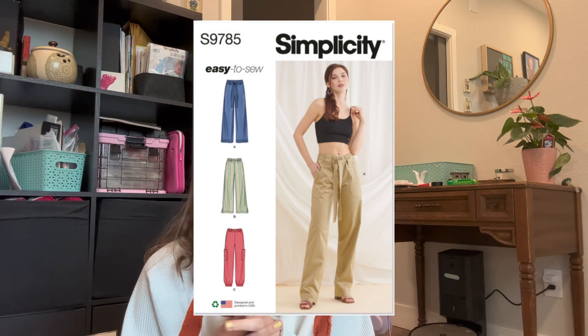Next is S9785, a pair of pants. I've seen lots of cargo-style pants this season and I just can't quite go back to that trend, but I loved that this pattern has three very distinct versions: a paper bag waist with a tie, a high-waist wide-leg flowy pant, and a jogger style. They've added a little cargo detail so you can get that look without going full cargo pant. I think I might be buying this because I would make all three versions — really versatile and great bang for your buck.